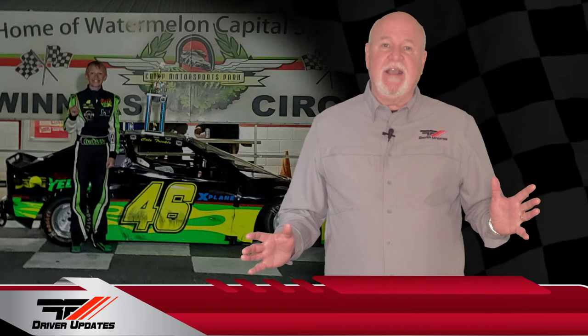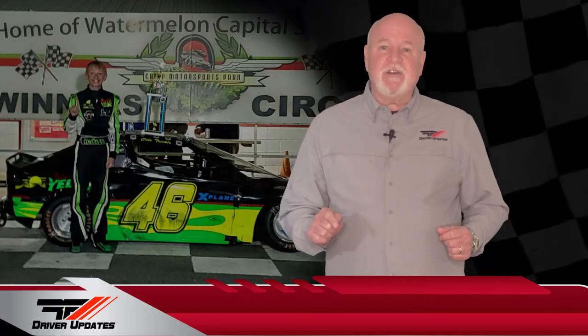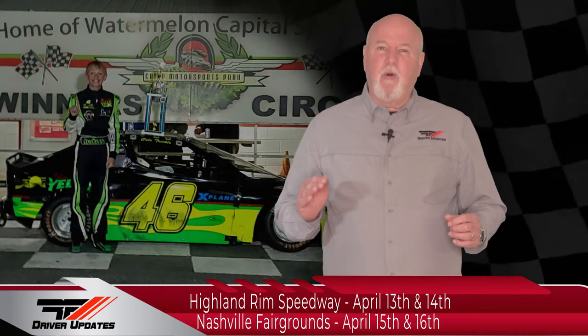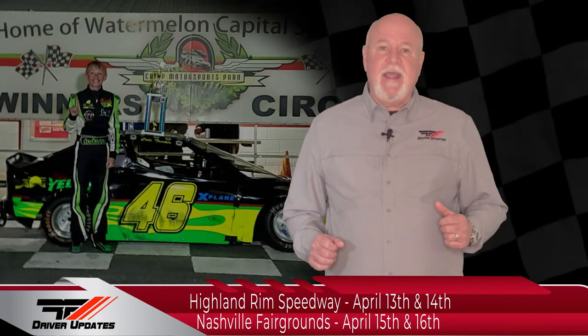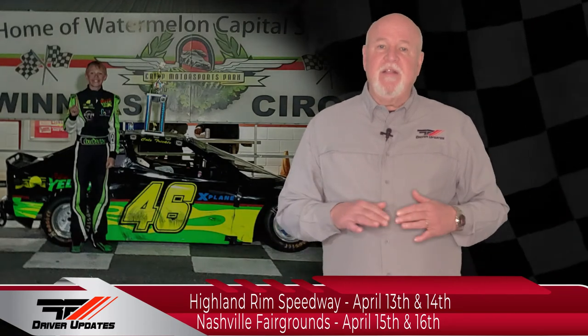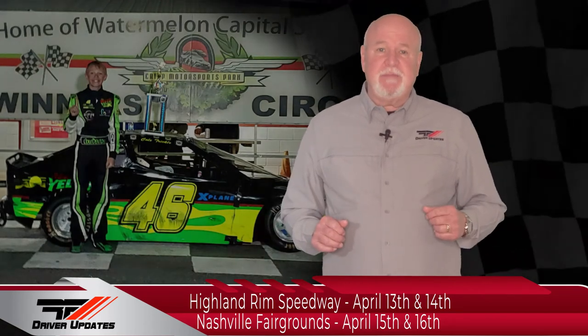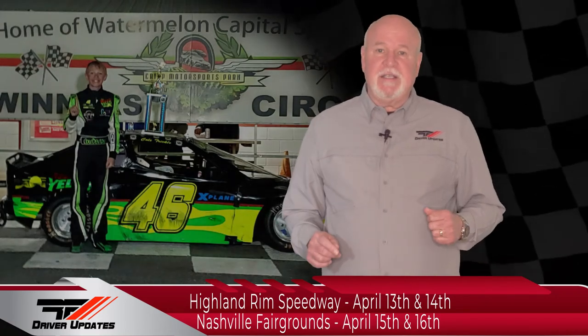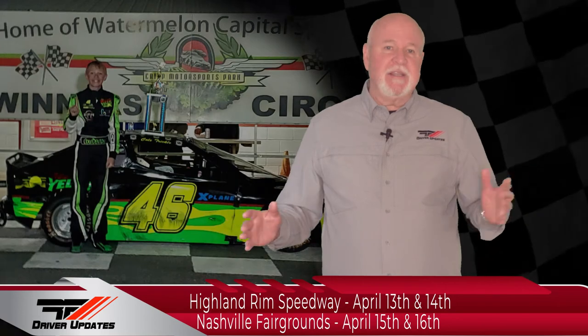This kid is amazing. That extends his winning streak to 11 in a row. Up next for Cole: six races in four days, all starting with twins at Highland Rim Speedway in Greenbrier, Tennessee on the 13th, and a single event on the 14th. Then on to Nashville Fairgrounds Speedway for two races on the 15th and one on the 16th. My hat is off to the parents — that is a crazy schedule.